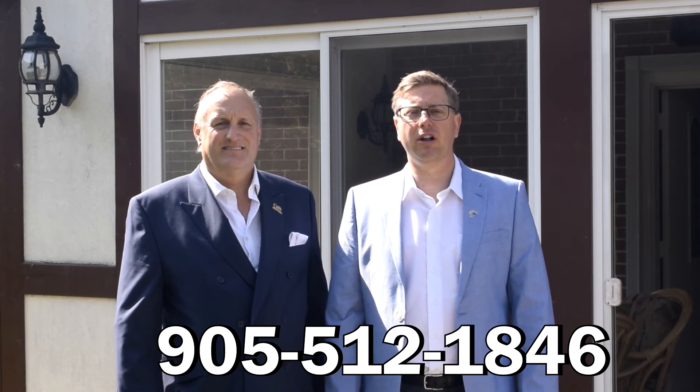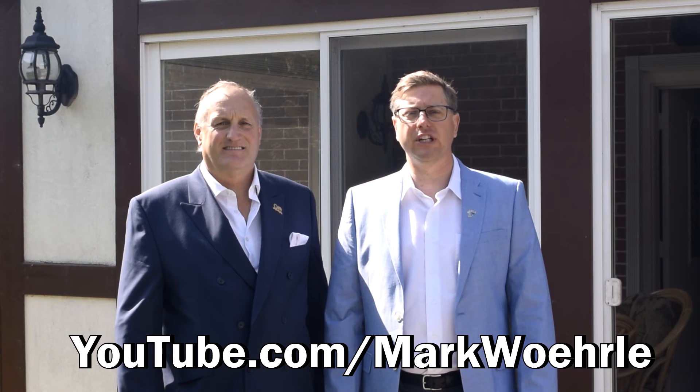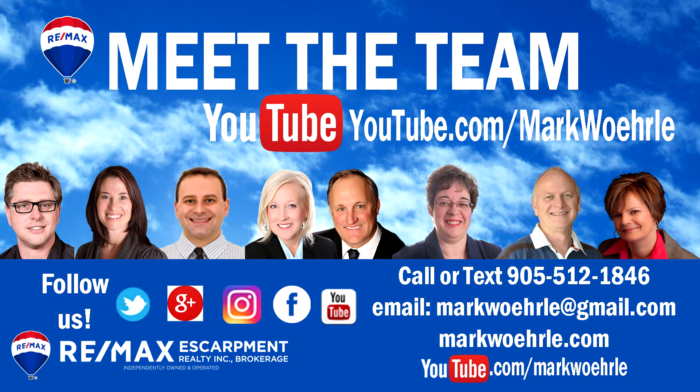We're looking forward to your call, and please watch more of our Homes for Sale videos on our YouTube channel. See you next time. Bye.